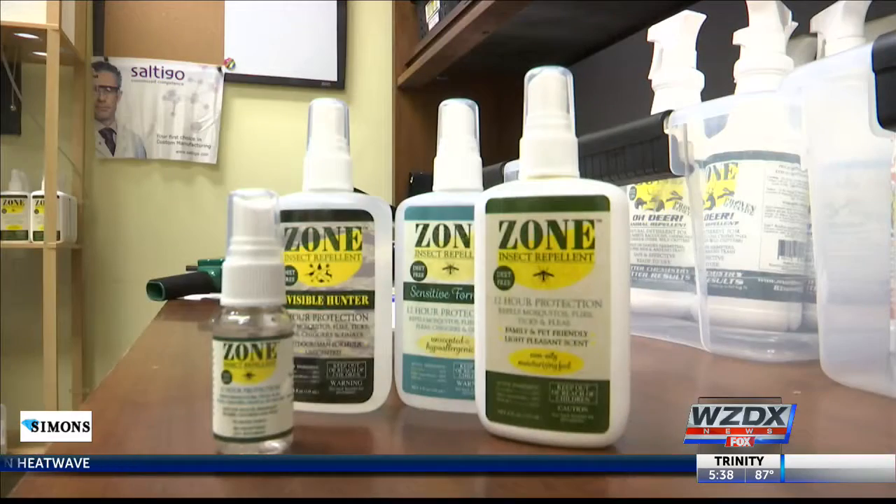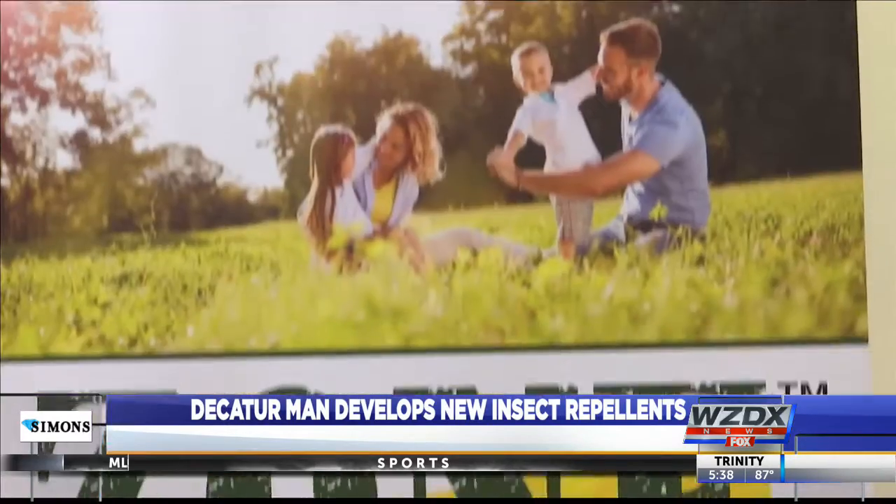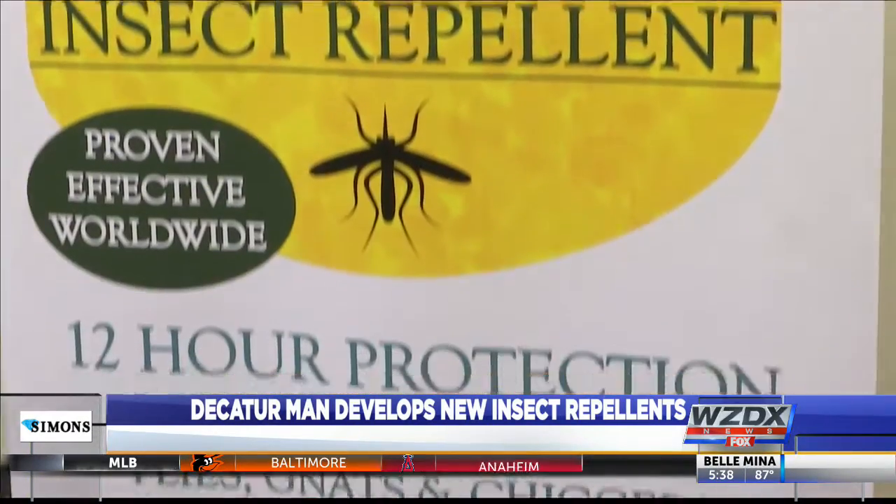Summer is here, and that of course means ticks and mosquitoes. A local engineer has developed a product to help keep those bugs away. Brian Bayer created Zone Repellents last year, and now you can find his line of products for sale online and at Home Depot.